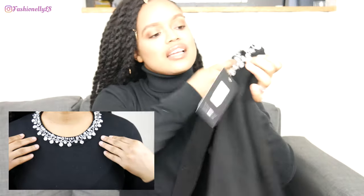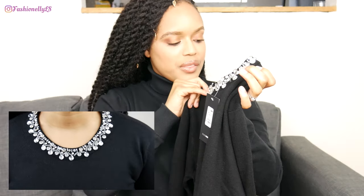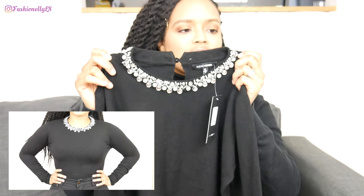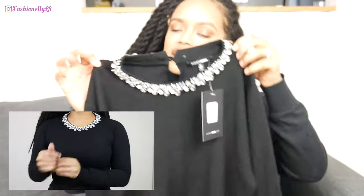First we have this black sweater called the 'Keeps Me Cozy Sweater' in size medium. It's black with faux rhinestone sequins and I think it would look good with leather pants or a leather skirt.